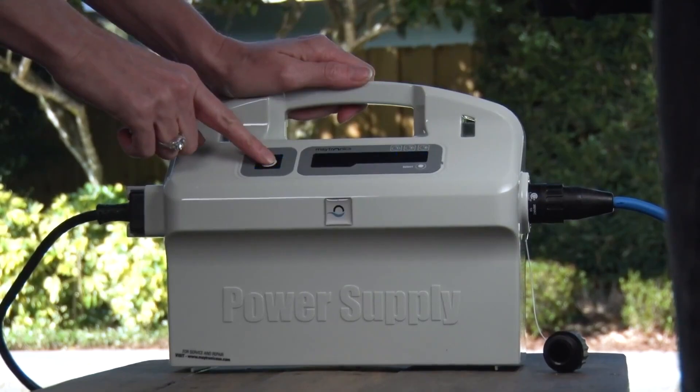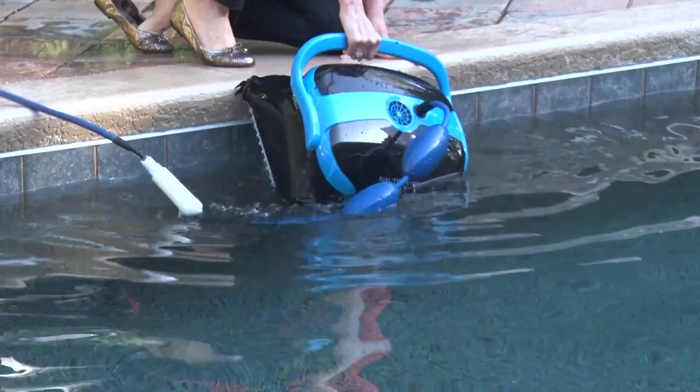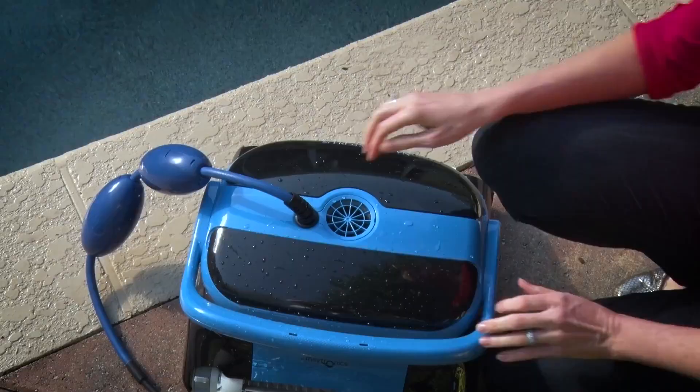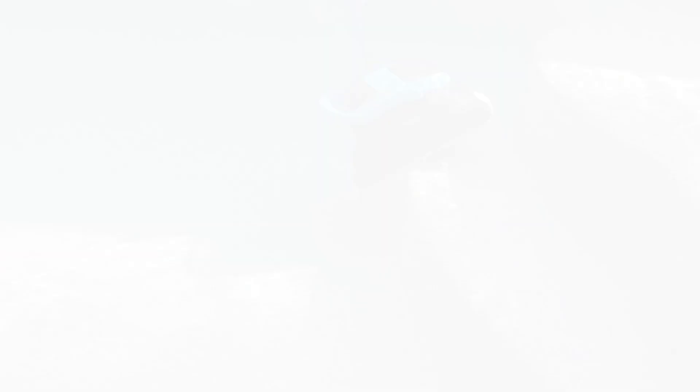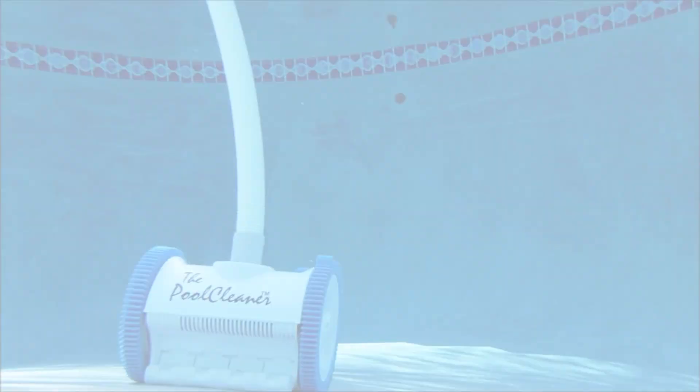In terms of ease of use, the Dolphin Nautilus CC Plus is a very user-friendly option. It has easy-to-remove cartridges to make swapping them out a breeze. One great thing with this one is it will actually clean the base, walls, and stairs of your pool. So if you're looking for the best overall pool vacuum, definitely check out the Dolphin Nautilus CC Plus.